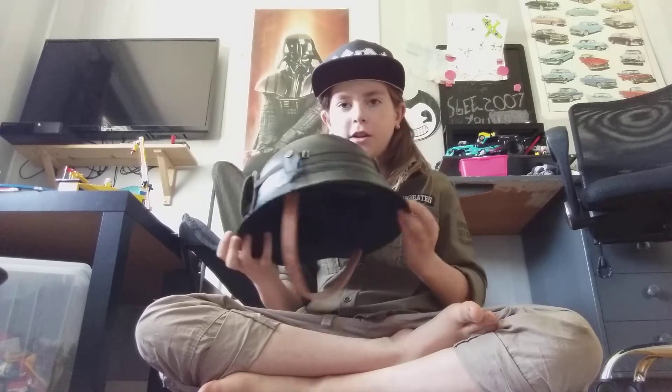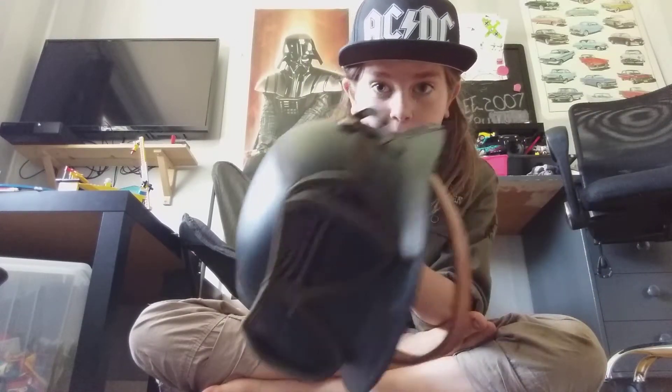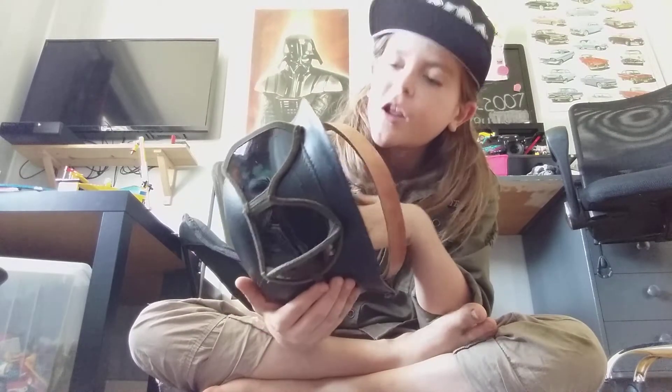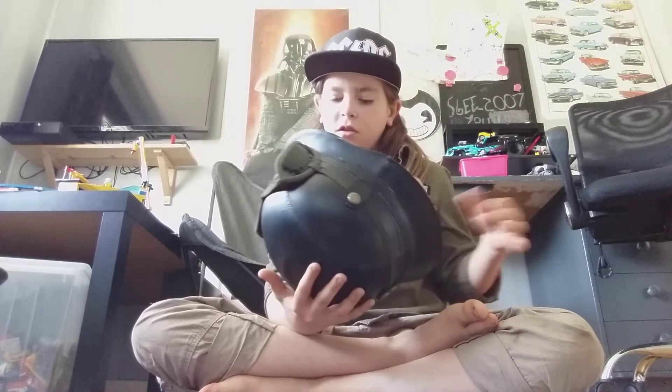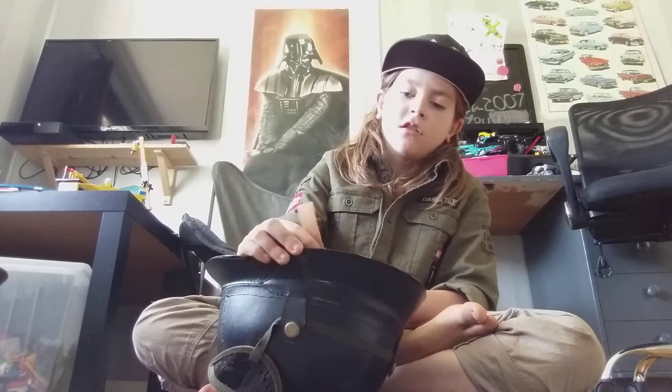Here we have the German helmet with the Afrika Korps goggles on it. I know — I literally know this is a reproduction helmet. The goggles are also reproductions; I just have them on because I've seen some cool pictures with them and I think it looks cool.